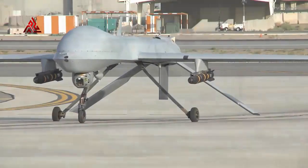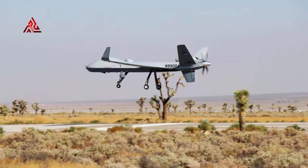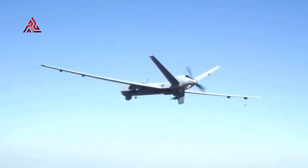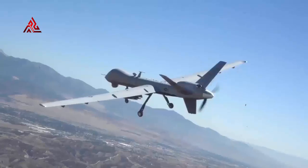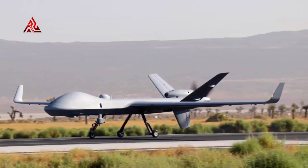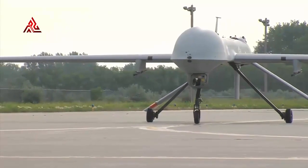The UK's first Protector RG Mark One aircraft has successfully completed its first flight after coming off the production line. This latest milestone in the UK Protector program follows the announcement in July that the first three aircraft were being manufactured, following the award by the Ministry of Defense of a £65 million contract to General Atomics Aeronautical Systems Incorporated. The aircraft took to the skies in the US on Friday, September 25th, under the watchful eye of General Atomics Aeronautical Systems Incorporated staff.